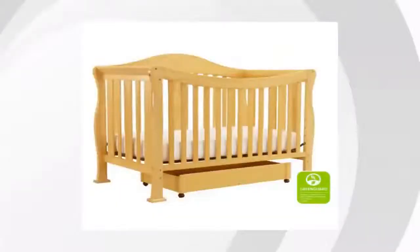Hi everyone, it's Myra from Buzztala Marketplace. We've looked at tons of customer reviews to find the top three things people are saying about the Natural Da Vinci Parker 4-in-1 Convertible Crib.